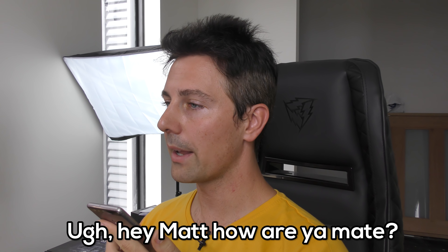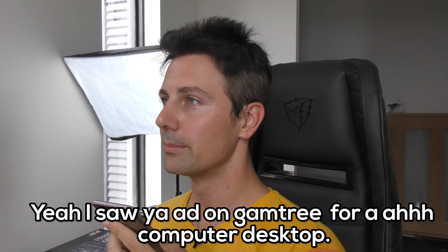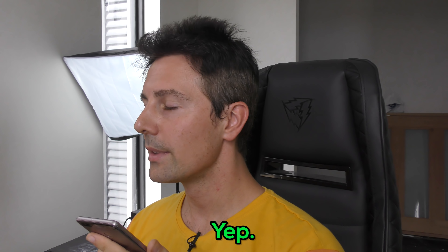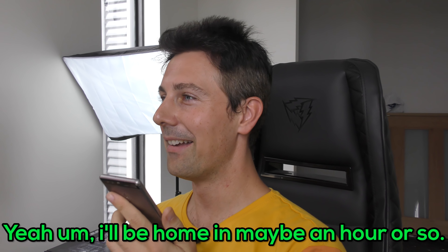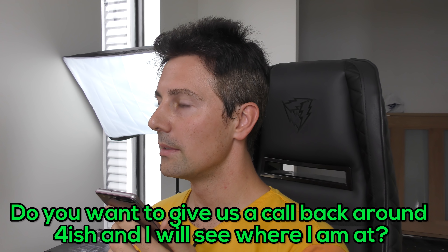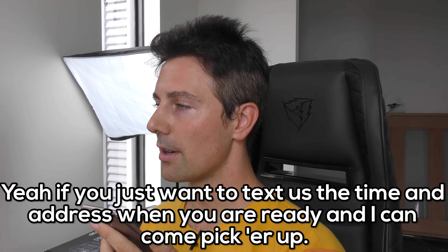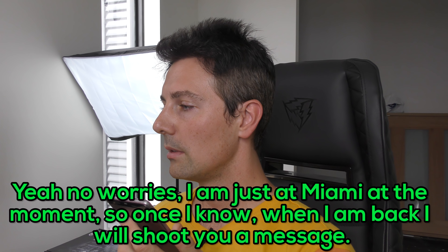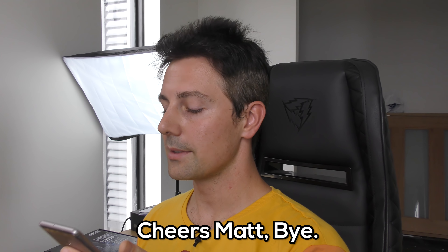Hello, Matt speaking. Hey Matt, how are you mate? I saw your Gumtree listing for a computer desktop — an i3, 8 gigabytes of RAM. Yeah, I'm in Highland Park too. I could come pick her up for $100 if you're all good. I'll be home in maybe an hour or so — do you want to give me a call back around 4ish and I'll see where I'm at? No worries mate. If you want to just text me the address and when you're ready, I can come pick her up. Yeah, no worries. I'm just down in Miami at the moment, so once I know when I'm back, I'll shoot you a message. No worries mate, thanks. Cheers.